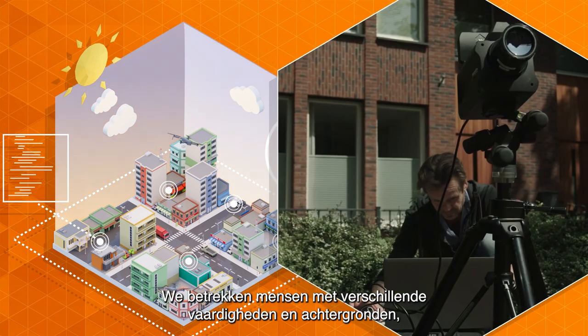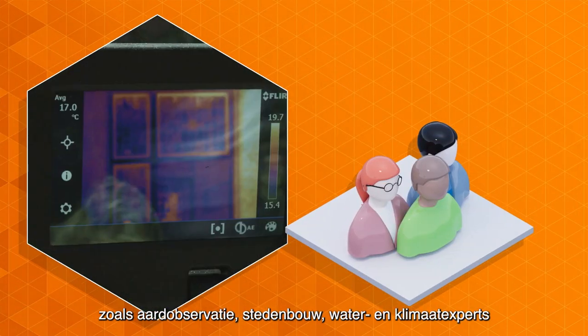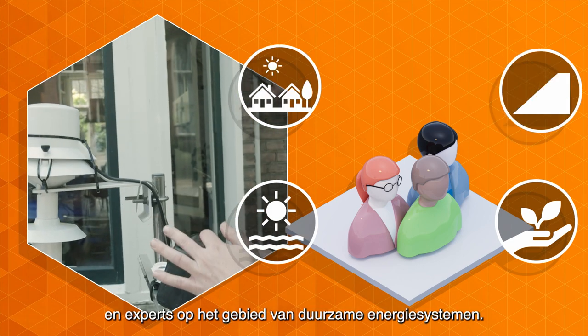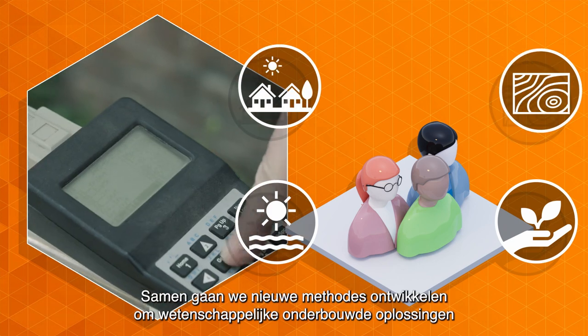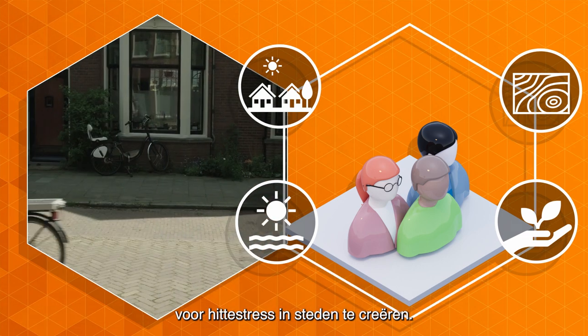We include people with different skills and backgrounds, such as earth observation, urban design, water and climate experts and experts on sustainable energy systems. Together we will develop new methods to scientifically underpin the solutions for heat stress within cities.